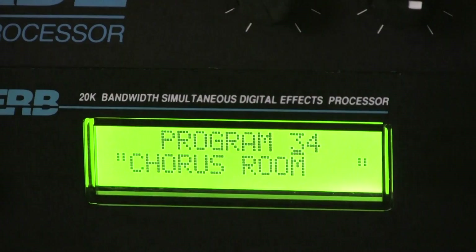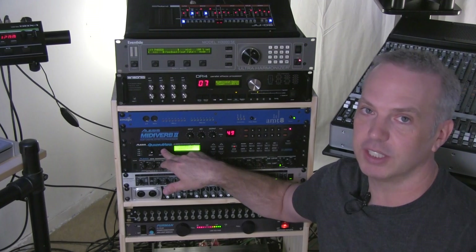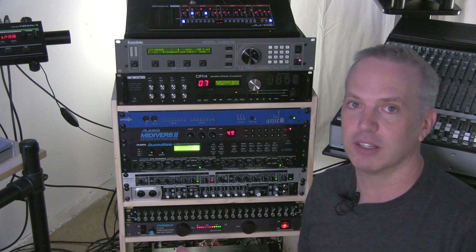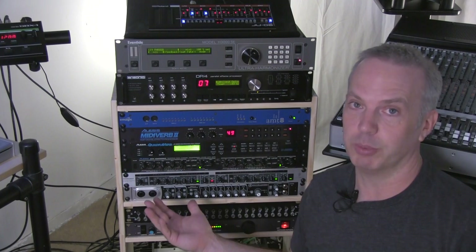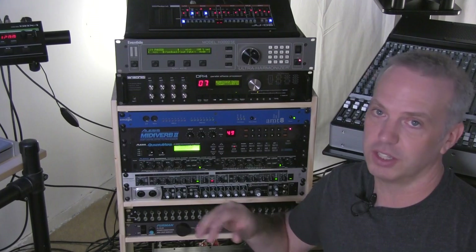Below that is my first effects processor, the Alesis Quadraverb. Love this as well. I actually run these in tandem, and they have a lot of classic sounds. The early Prodigy albums used the Quadraverb extensively, and pretty much all early techno stuff used these two effects processors — mainly just because they were affordable and they sounded good. That's why I have these kind of lo-fi effects processors. I've got all the hi-fi stuff in the computer — all the Lexicon stuff and SoundToys and everything like that — but for authentic real true techno sounds, these are the boxes.